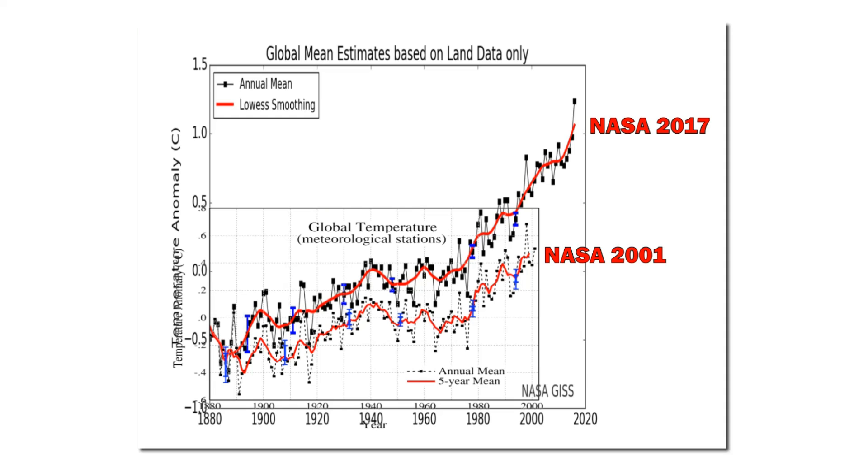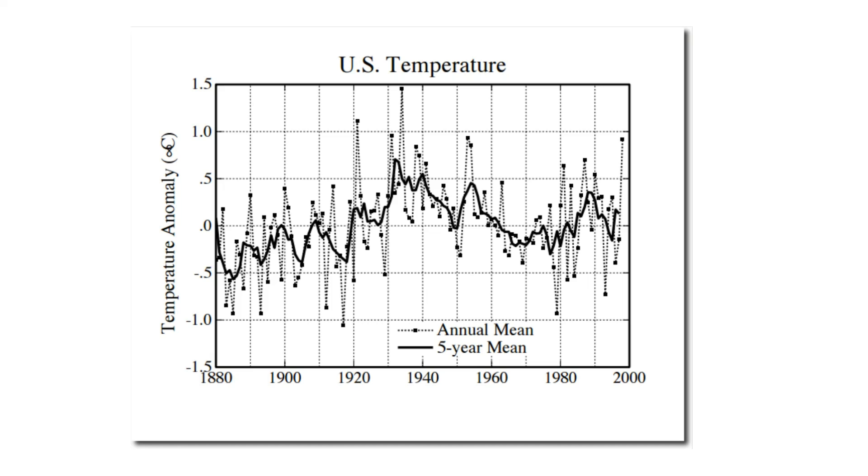Next let's look at U.S. temperatures. The United States has by far the most complete and accurate temperature record in the world. This graph shows NASA's 1999 version of U.S. temperatures. As you can see, the United States cooled sharply from the 1930s through the end of the 20th century. This wrecked greenhouse gas theory because this period of cooling since the 1930s was the time when carbon dioxide levels were rapidly increasing in the atmosphere.